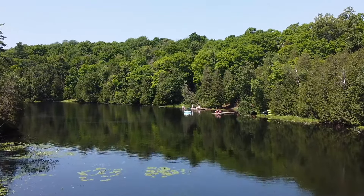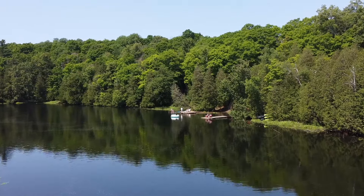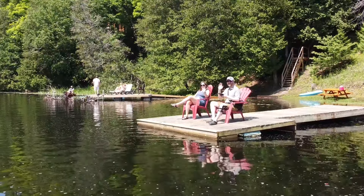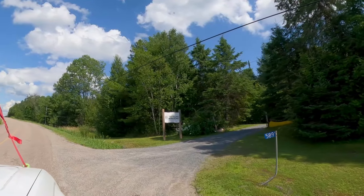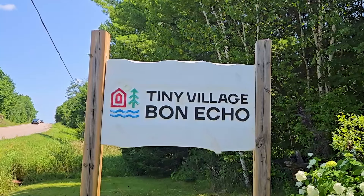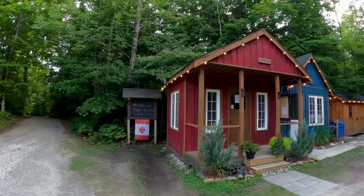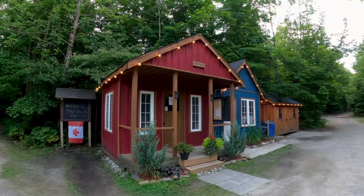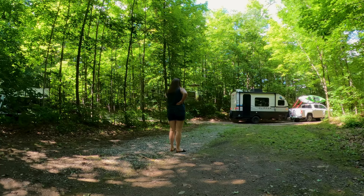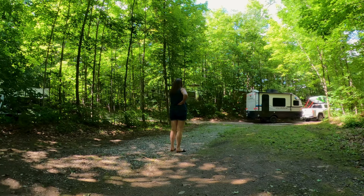We spent two nights at Tiny Village Bon Echo in our RV on one of their service sites and enjoyed the amenities of this well-maintained park. I especially liked their river views and swimming in their pool. When we arrived we were greeted at the main office by the park manager who gave us an overview of the park and also a map with the park rules on it. It was a quick drive to our site where we were able to easily back in and get all set up.